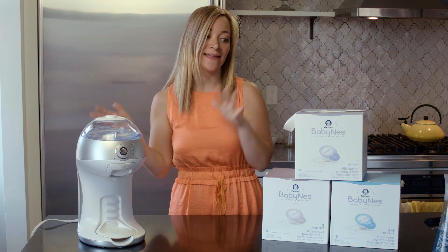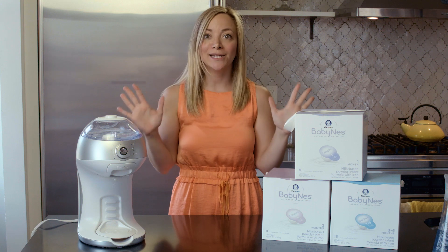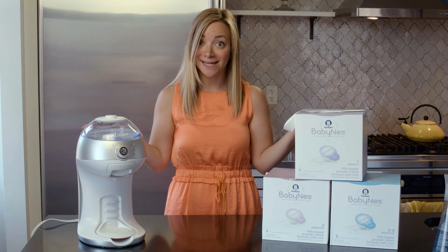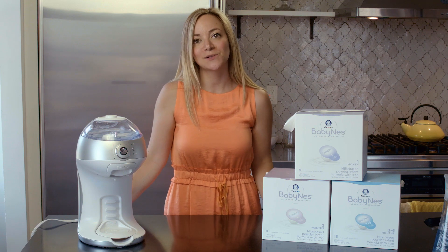The BabyNest machine and the accompanying pods are a brand new revolutionary system for feeding your baby — we're super excited. For more tips and tricks, be sure to subscribe to our YouTube channel.